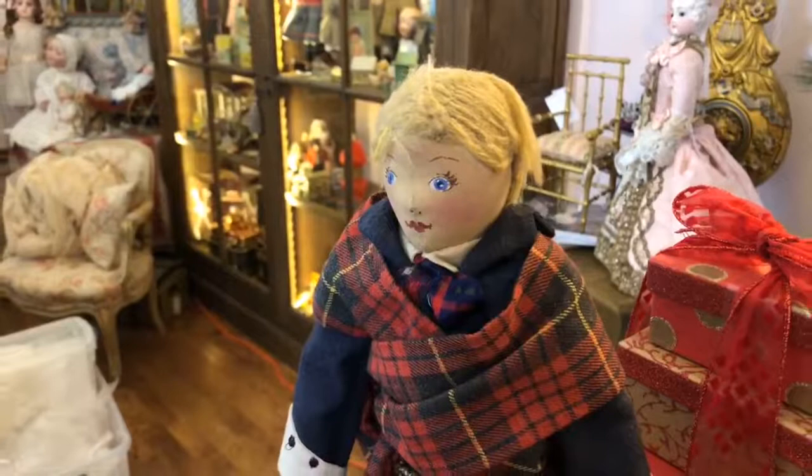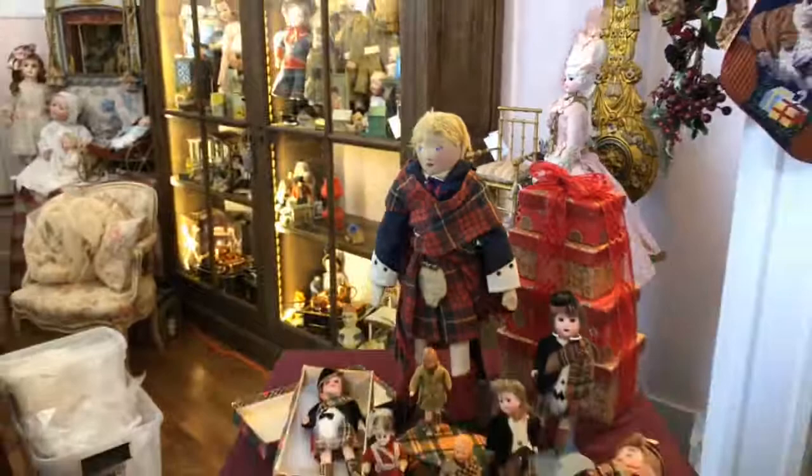I saw this doll in one of your videos and got in touch with the Ruby Lane dealer and bought it. Really? Yes — she came from watching one of these videos. You were in a booth and I looked at it and went, oh, I really like that. Did they talk about it or did you just spot it? You talked about it and I was like, put it down. And you were able to get it.